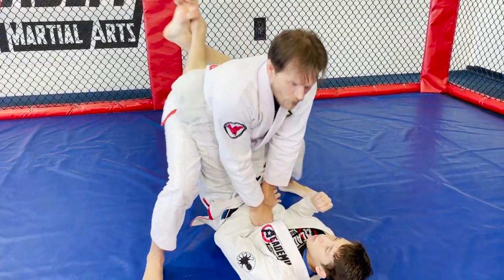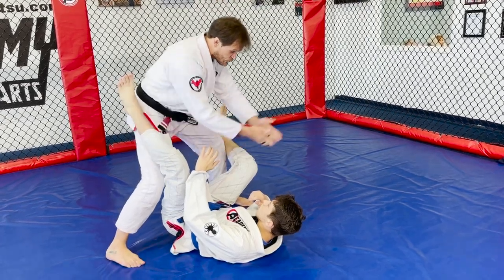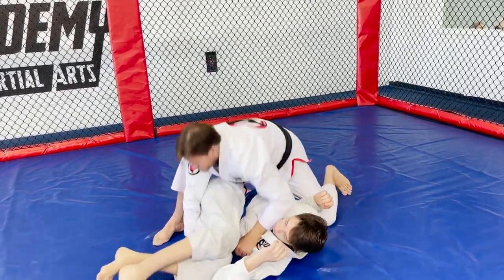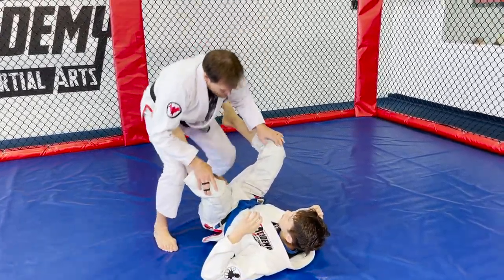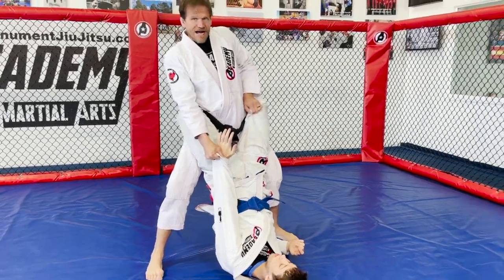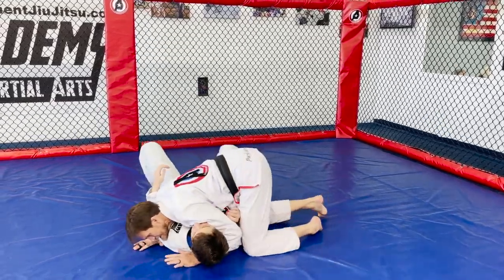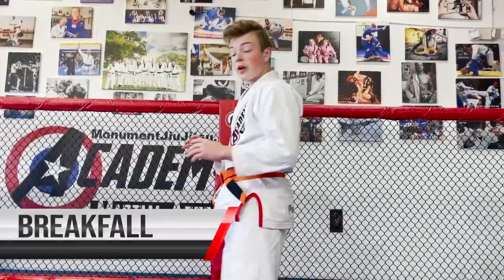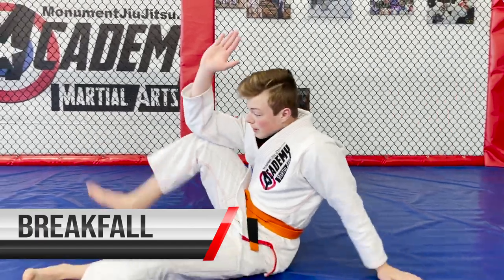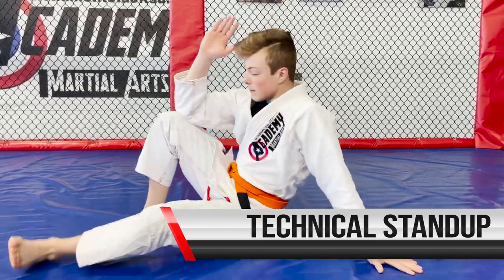For a standing guard pass, I use two of my hands to control one of their arms. I step up on the side I'm controlling so they can't trip me — stepping on the other side risks getting knocked over. I stand all the way up with my head tall, then push and grab their knee to open it. From there I can go through their legs like a knee slice pass, or go around like a double underpass.